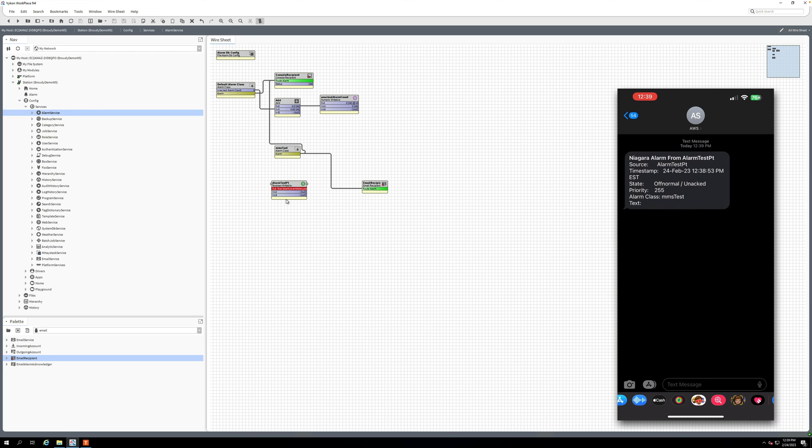And there it is. You can see the first line of the alarm is our subject — in iOS it bolds that line, so you could make that a specific piece of information you need. And that's it. Hopefully that's helpful. Thanks for watching, and if you haven't already, be sure to subscribe to the channel. We've got new videos coming out pretty regularly now.